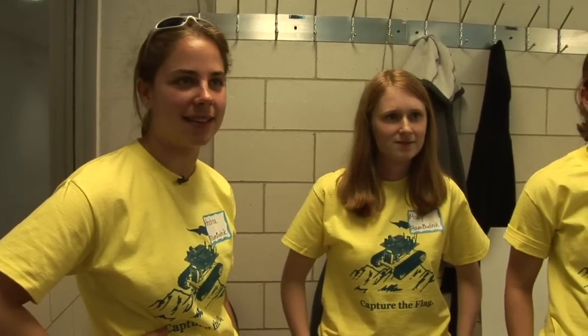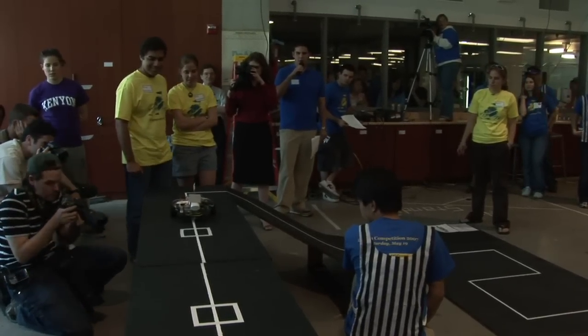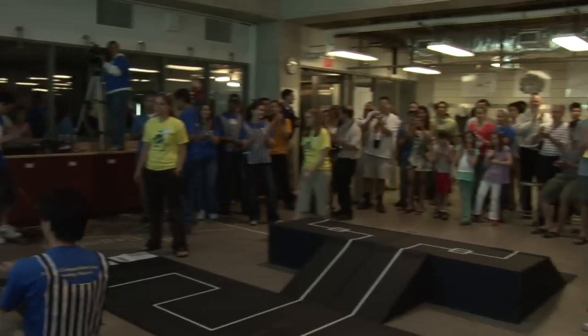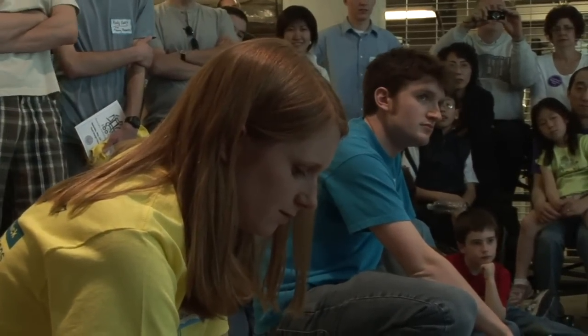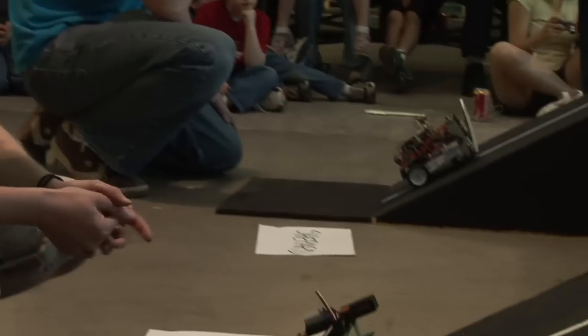After outlasting their opponent in the first race, followed by a clear victory in the following round, the team's hard work paid off. They're now one of only three teams left. Ready — on your mark, get set, go! Here they go.